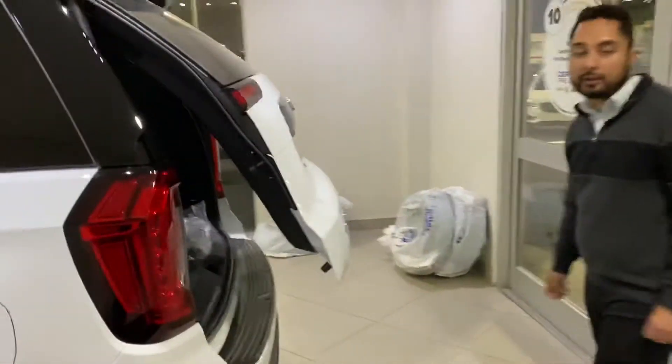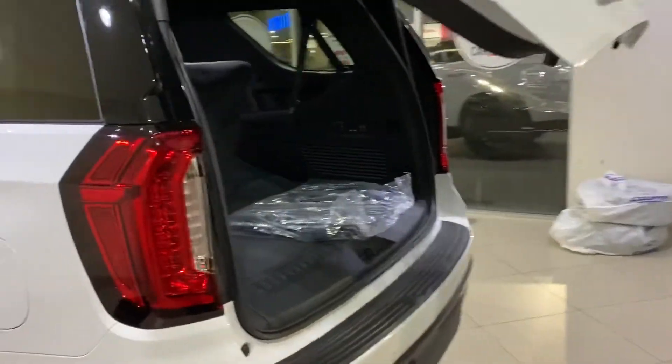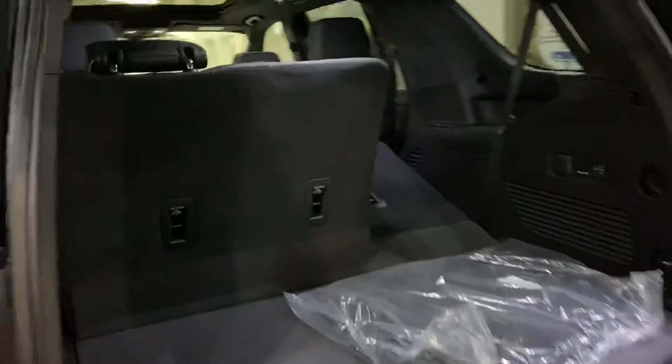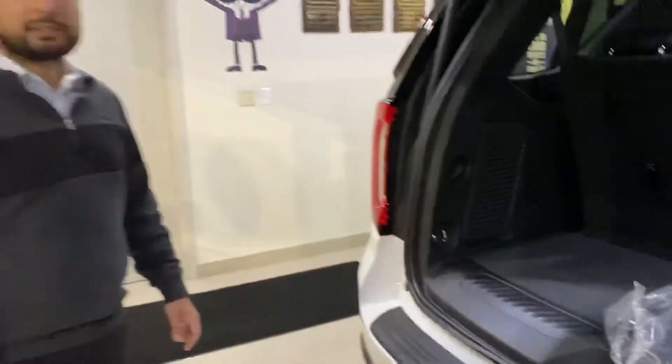I'm just going to end the tour at the rear hatch here to show off the amount of trunk space you've got. There's lots of room for your weekly trips to Costco or sporting equipment and that sort of stuff. Once again, my name is Jaz and you can reach me at 780-729-6911. Thank you.